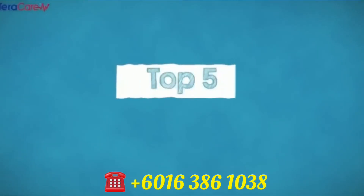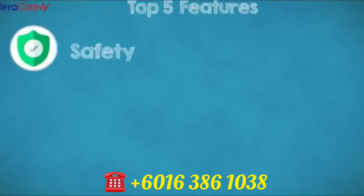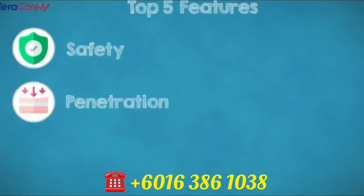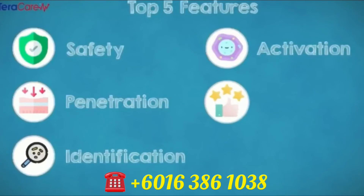It is a unique combination of five features of iTeraCare. Number one: safety. Number two: penetration. Number three: identification. Number four: activation. Number five: user-friendly.